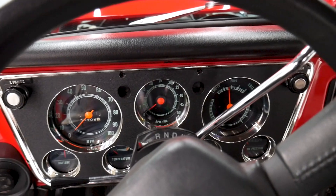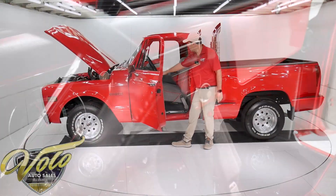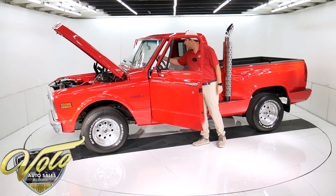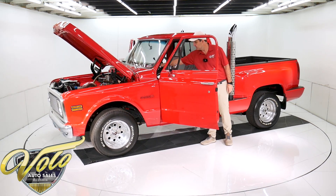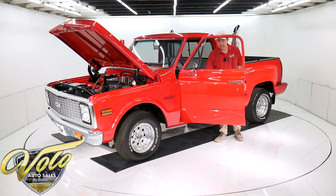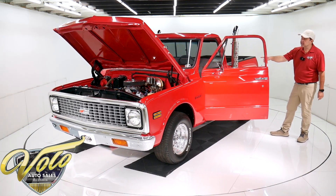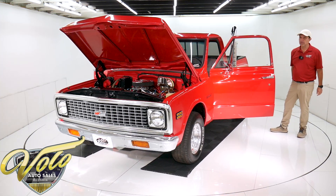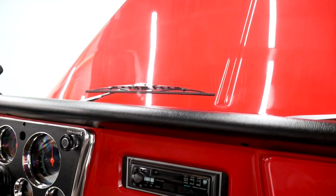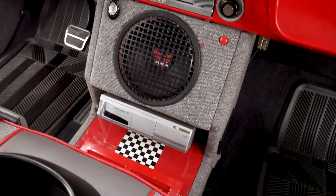Everything in here is new: the visors, the mirror, the dome light, the carpet, the pedals, the heater controls. It's got a tilt column with a leather steering wheel. The dash pad is new. He put specialty power windows in here — that's been added from the roll-up windows. And it has a really good sound system — a little bit dated, but it's got a kick-butt stereo with a subwoofer CD changer and an amp. It's even got a little blower in the amp to keep it cool.